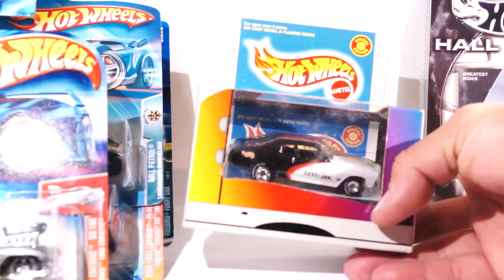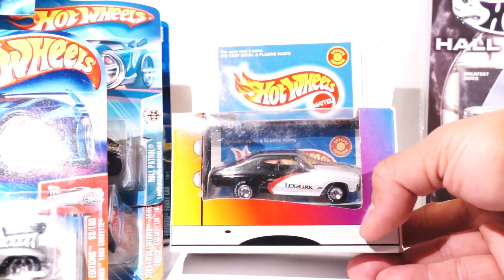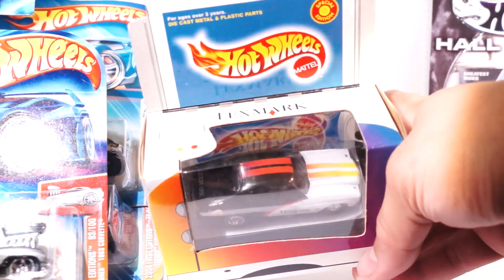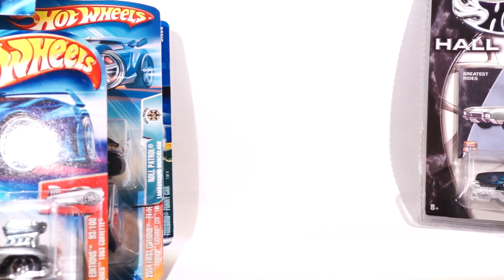Here's another Lexmark, and this is a Chevelle. Again, real riders — it's got Goodyear on them. They have chrome rims and this cool tampo color scheme. A buck fifty.